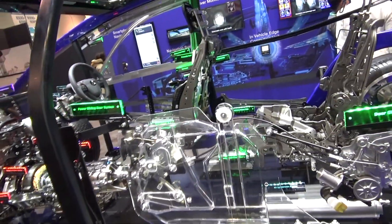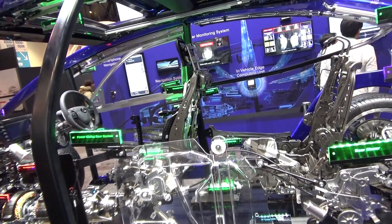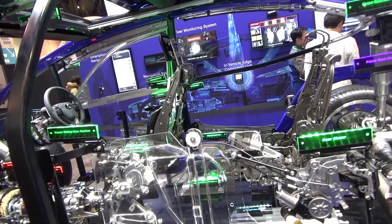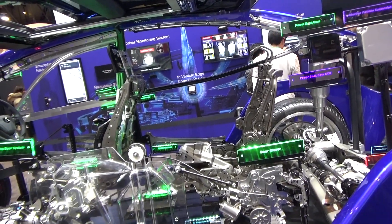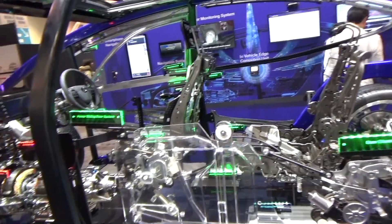And you guys make this? Correct. Everything on this vehicle. Where is this company? It's a Japanese headquarters, but we have 36 locations throughout North America. Our sales and marketing headquarters is in Michigan. Oh, cool.